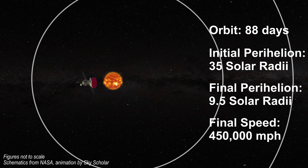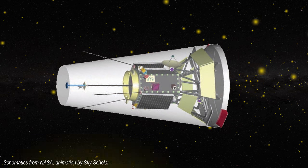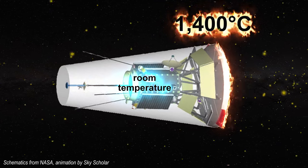The radiative intensity of the sun there is approximately 500 times greater than that on Earth. The satellite shield will reach a scorching 1,400 degrees Celsius, while the instrument section should remain pretty much at room temperature.